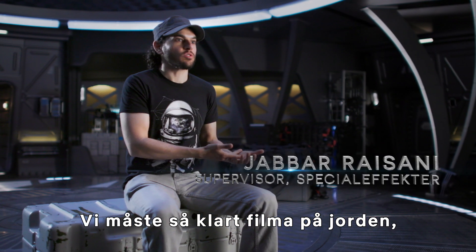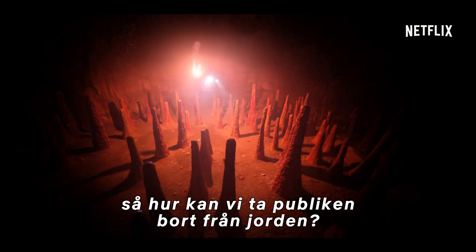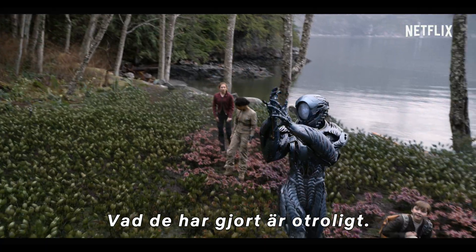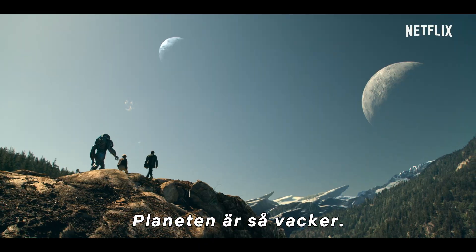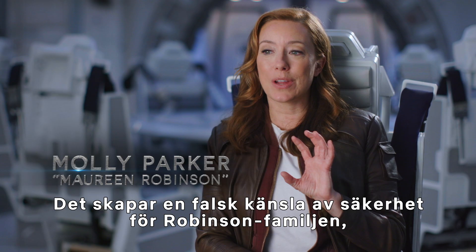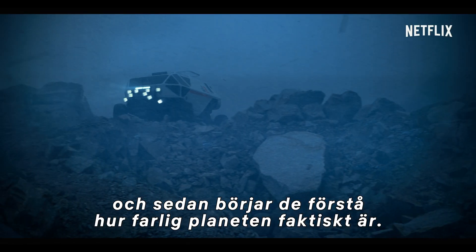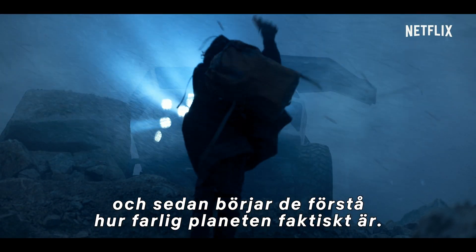We naturally have to shoot on Earth, so it's how do we augment that in a way that takes the audience outside of Earth? It's unbelievable what these people have done. The planet is beautiful. It creates a false sense of security for the Robinson family, and then they start to realize how hostile the place really is.